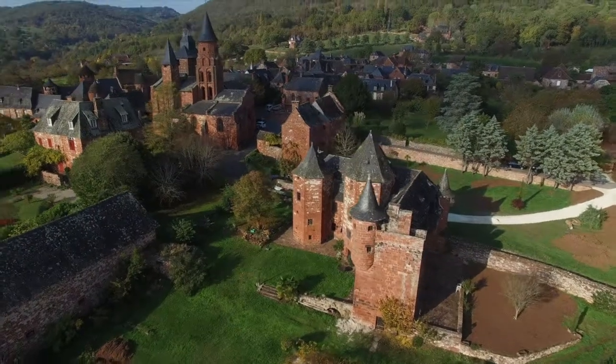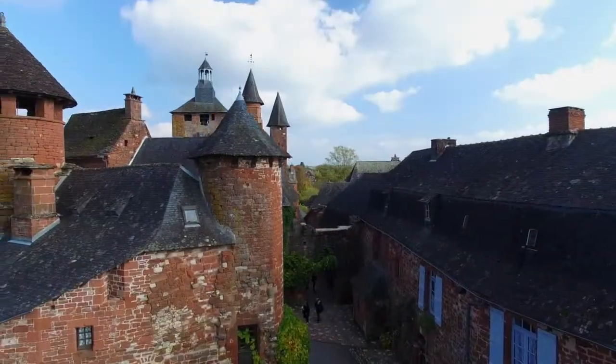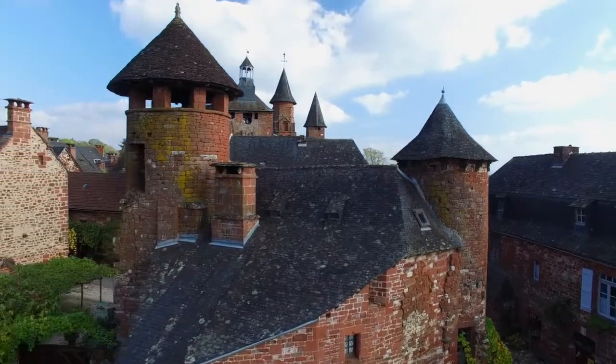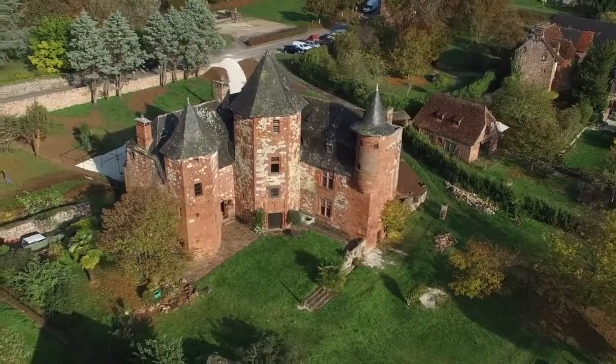Besides the colour of its stones, the town of Colange is also unique thanks to the towers of all sizes on its houses and manors. These towers were built gradually, mainly between the 14th and the 17th centuries. Most are circular, with a cone-shaped roof, but several are polygonal or square, with a pavilion-type roof.